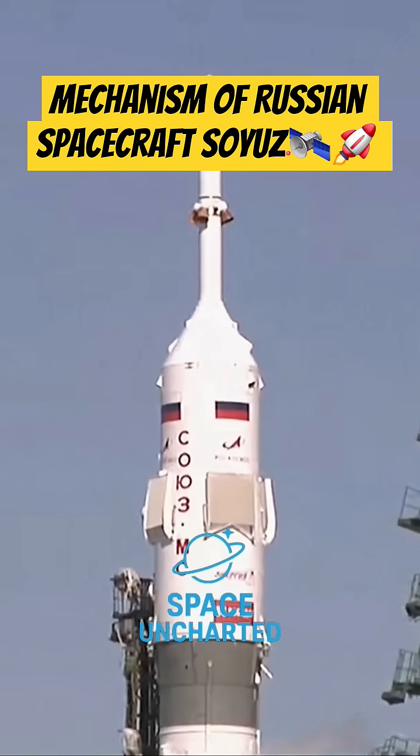One minute before launch, the Soyuz will be declared to be on internal power and auto sequence start will be poised to begin.